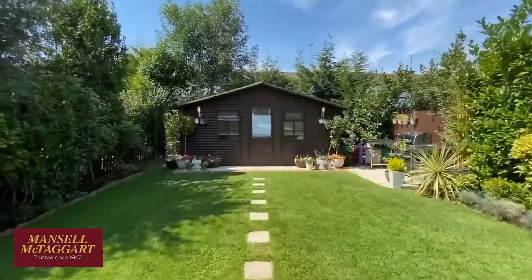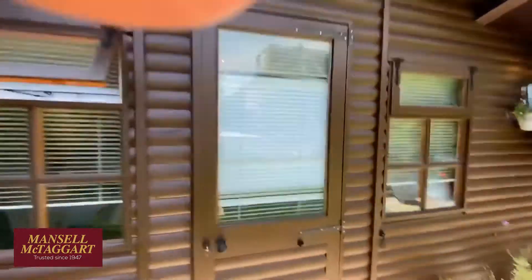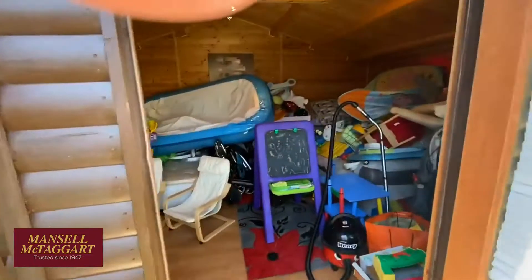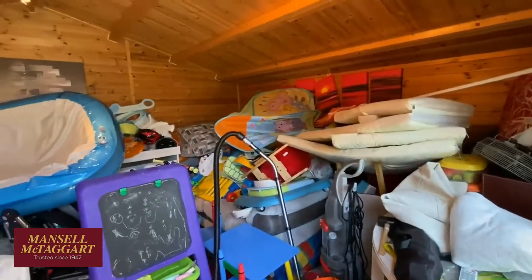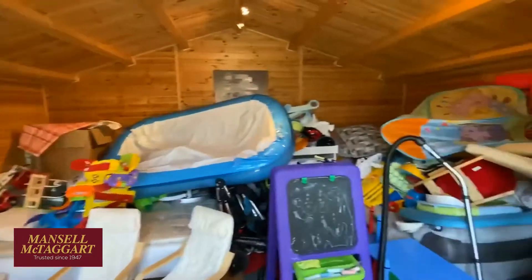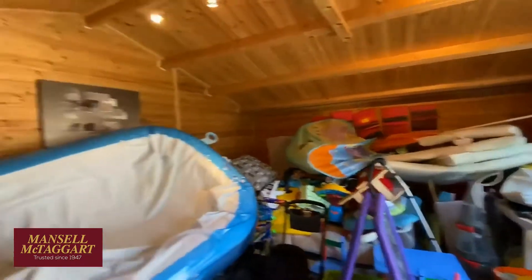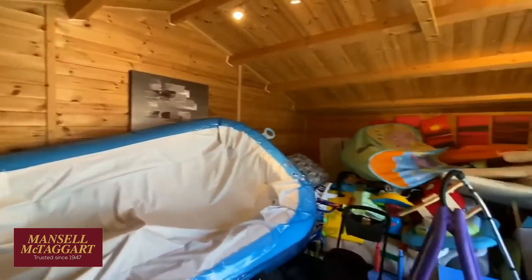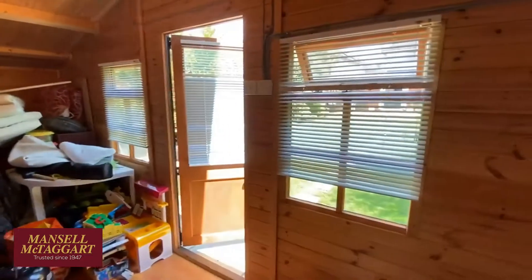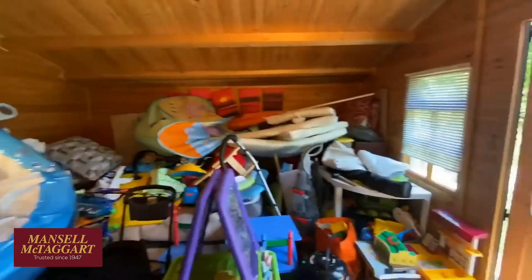But who needs an extension when you've got a big timber chalet? The previous owner used this — her children were very musical — this was very much the drum and music room. Currently all the kids' stuff has been piled in here as these guys have just gone away for a few days. But it's a great big room — a superb home office. I'd guess it's about 14 foot by 10, or 16 by 12 — quite a decent size room. There's power and lighting down here, so with a Wi-Fi connection this would make a great home office for somebody.